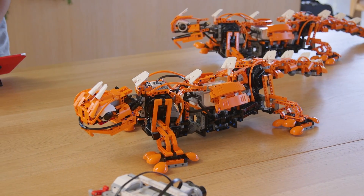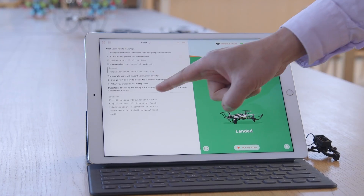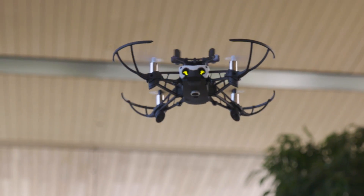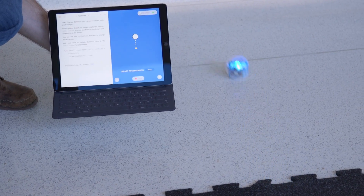So for example, you could use the Swift Playgrounds app to program a LEGO monster. You could also use the app to program flying drones, robots, and even little Sphero Spark robots. The idea here is that Swift Playgrounds is so simple even a kindergartener can program it.